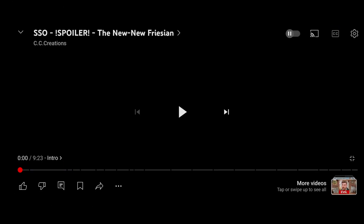Hello guys, welcome back to a new video! Today I'm gonna react to the new Friesian update. I've seen how they look but I didn't see how they move, so we're gonna react to that.